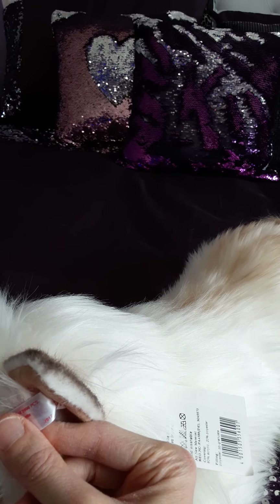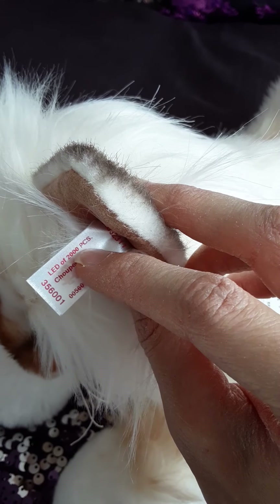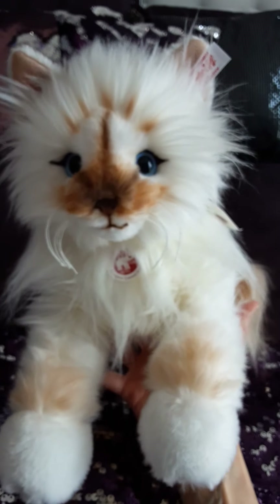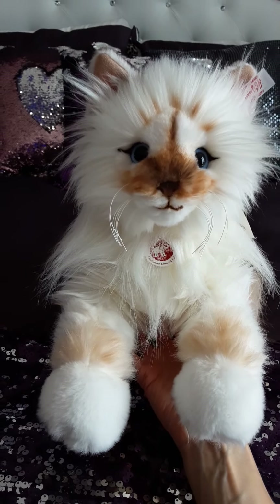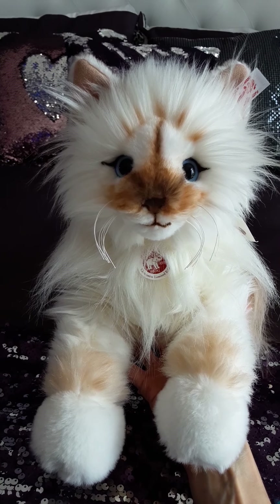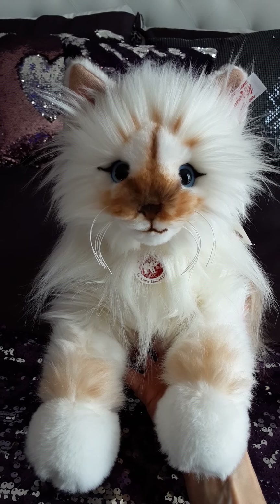And here's her little chest tag — 'Choupette, Limited Edition.' So she was limited to 2,000 pieces at the time she was released. You can also see she has her button and ear tag, which shows the year — that was 2017 when she came out. And this Choupette was number 560 out of 2,000.